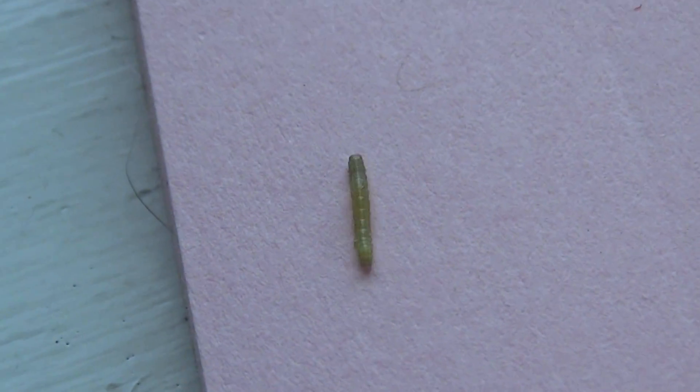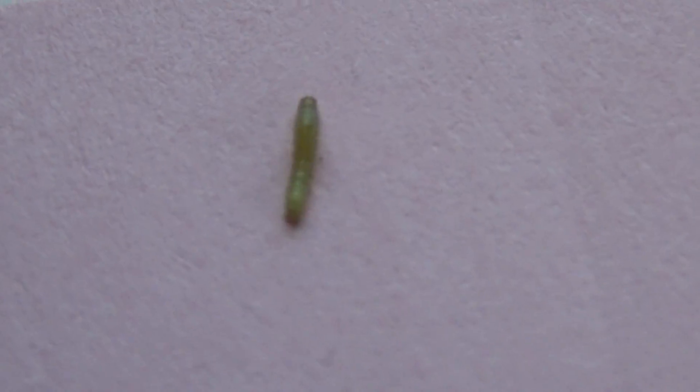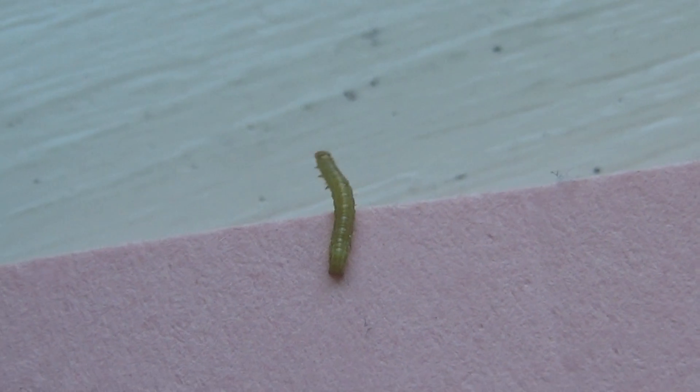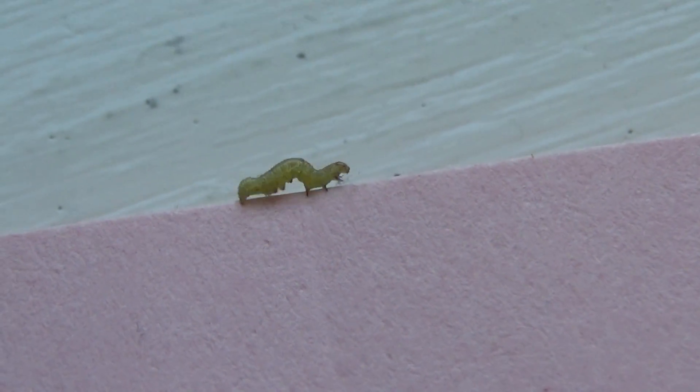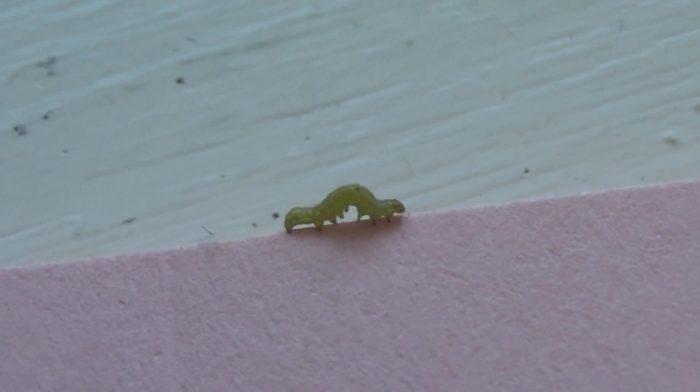They travel awful fast and a long ways, don't they? Which way do I go now? Look at all the little eggs, too. He's so cute.